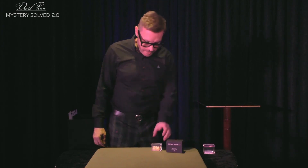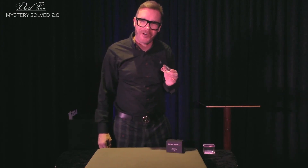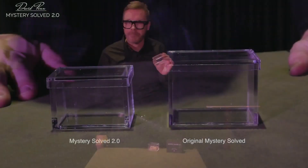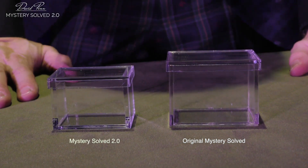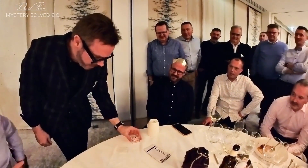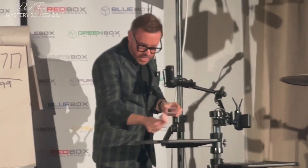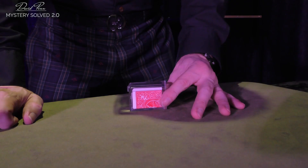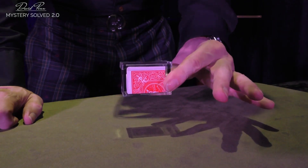Launched at Blackpool 2023, this is Mystery Solved 2.0. As you'll see from the close-up shot, there's a big difference in size. The original was made for a billet for a lottery ticket, used in close-up and in stage cabaret routines on live camera. The new version is made especially for smaller billets or indeed playing cards.